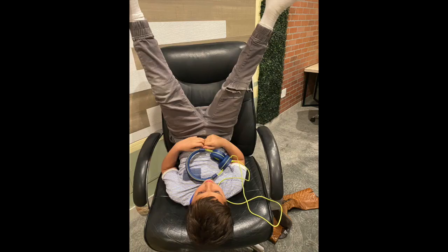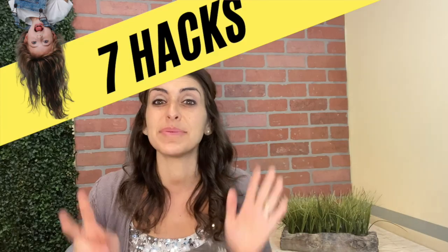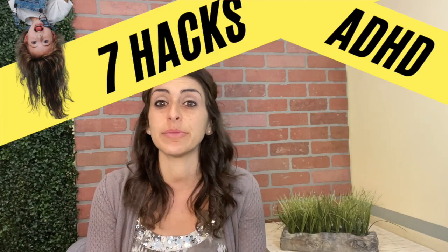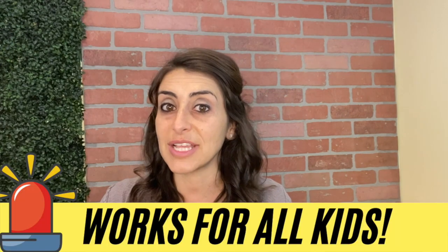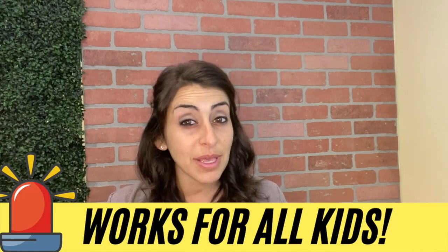Hi, this is Susan with Growing Character. While distance learning has been hard for all students, it's especially challenging for our kids with ADHD. Today I'll be sharing the top seven techniques that you can start implementing today that'll help your child boost their focus, complete their assignments, and maybe, just maybe, improve their attitude towards school.